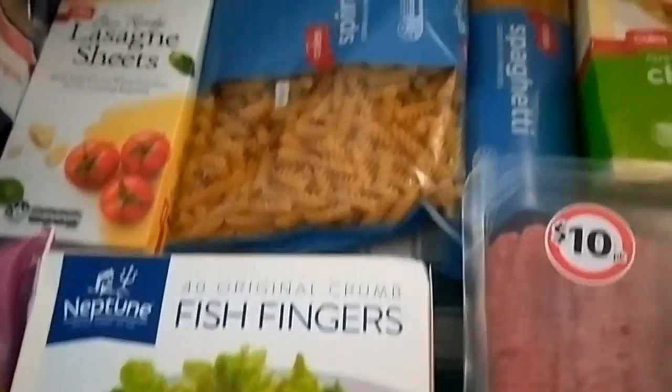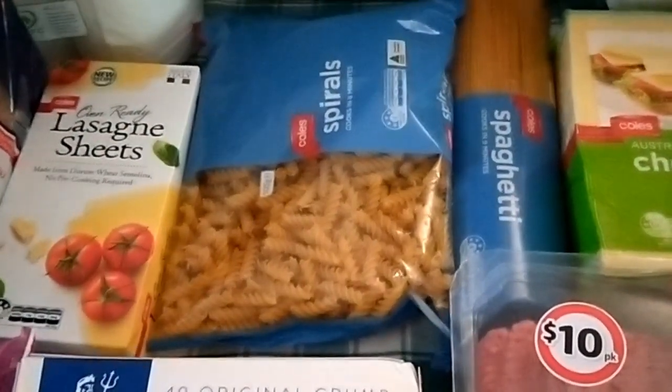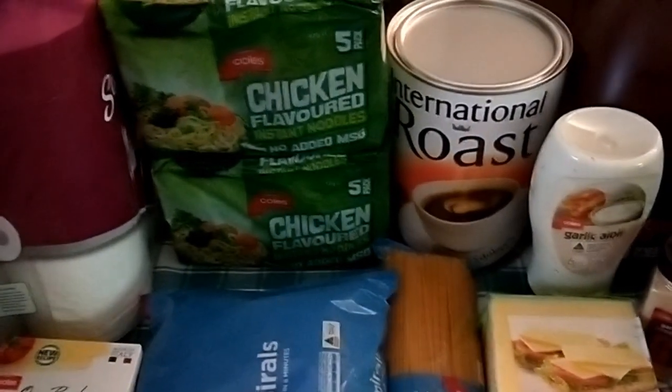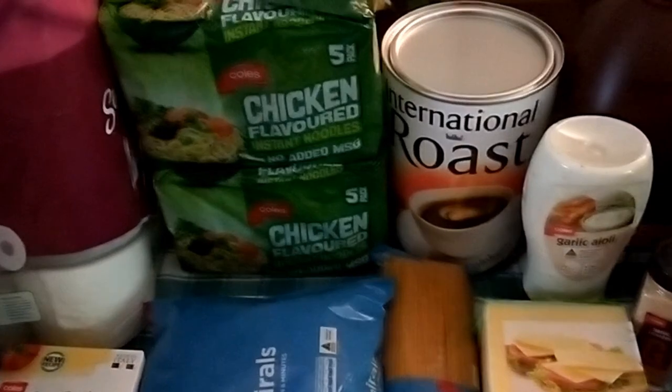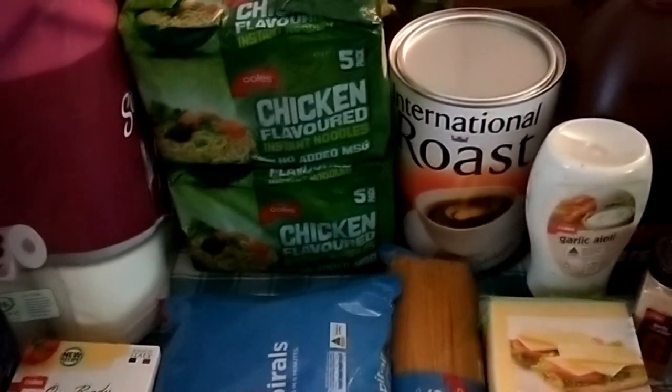Some frozen fish fillets and fish fingers for easy weeknight dinners — we can have them as fillet of fish burgers. Also spiral pasta and two packets of chicken-flavoured two-minute noodles; my children have been having those for afternoon tea instead of a sweet treat, so I'm happy to oblige.